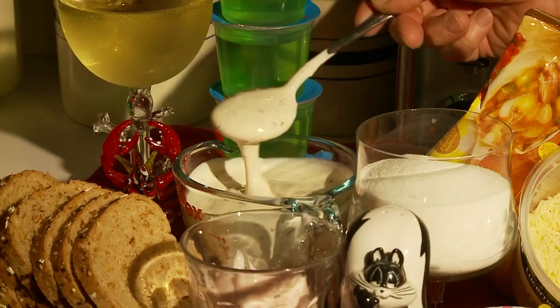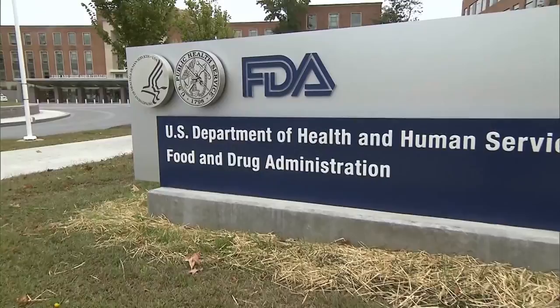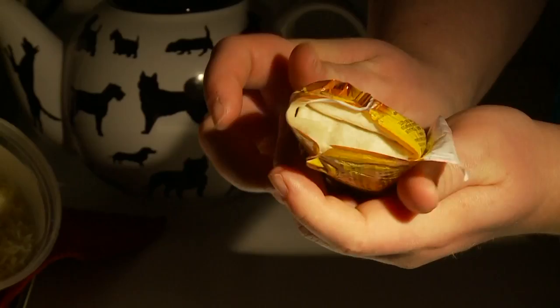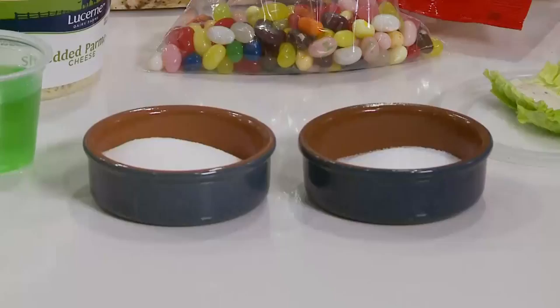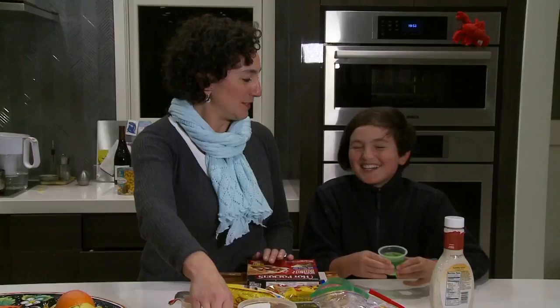These bizarre ingredients are all legal to use in food. The FDA classifies them, as well as thousands of other additives, as generally recognized as safe, or GRAS for short. As for Juliet and Rosie? I'll steer clear. Reporting from Silicon Valley, Kit Doe, KPIX 5.